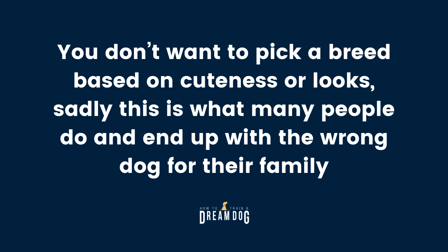Before I get ahead of myself, let's first talk about researching the breed. You don't want to pick a breed just based on cuteness or looks, and sadly this is what people do — and they end up with the wrong dog for their family. Before you dive into researching breeders, let's start with deciding on a breed.